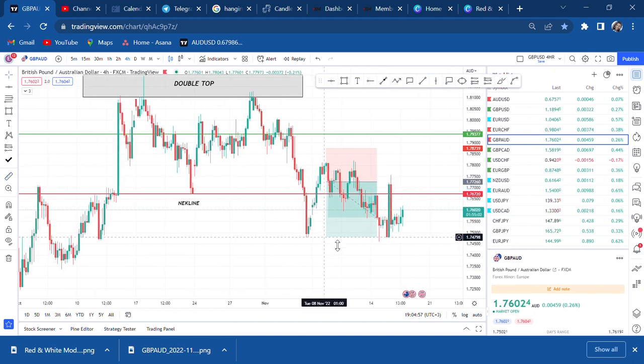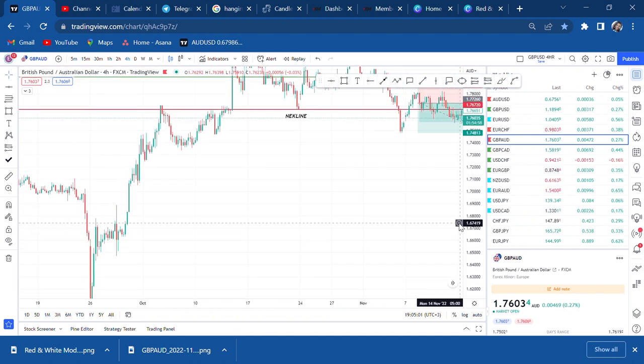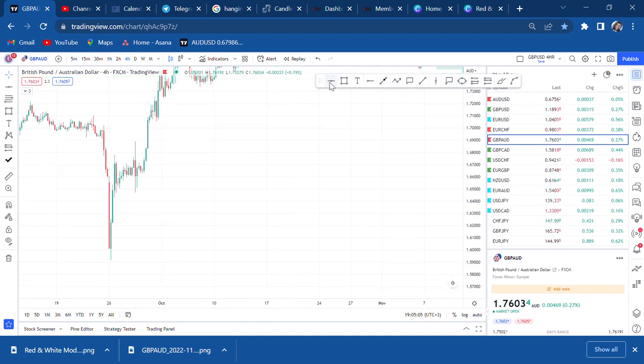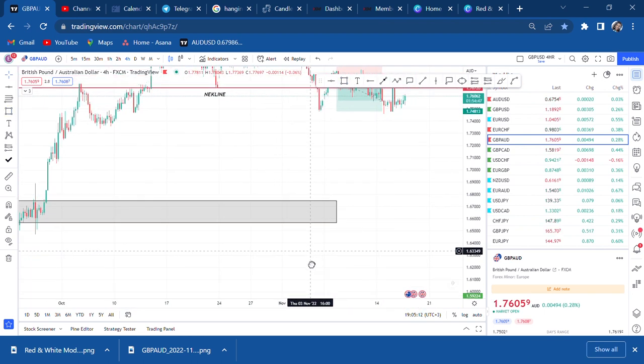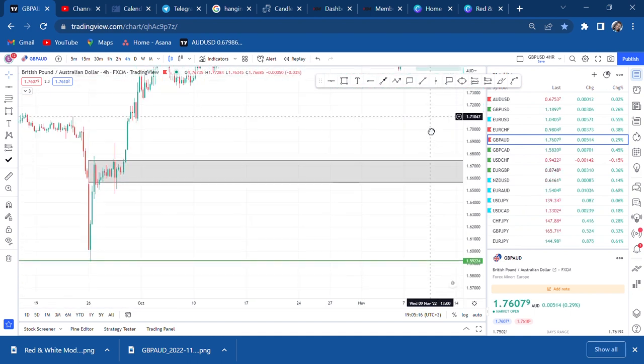Once we have a confirmed double top, the market will always go back to where it came from. We have our last zone here with consolidation, and the market can attempt to come all the way to that zone and eventually drop further. That's how double tops work once they break the neckline.